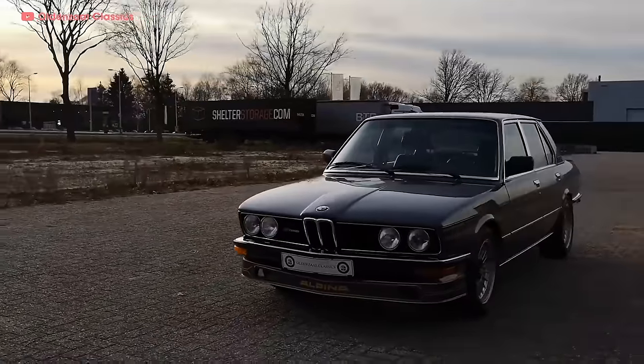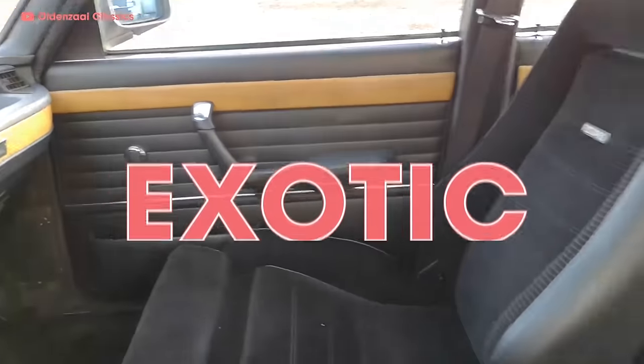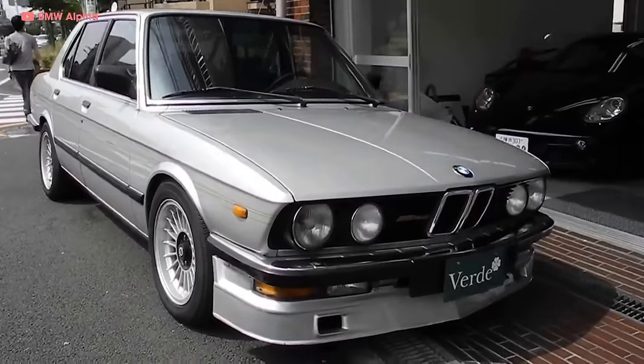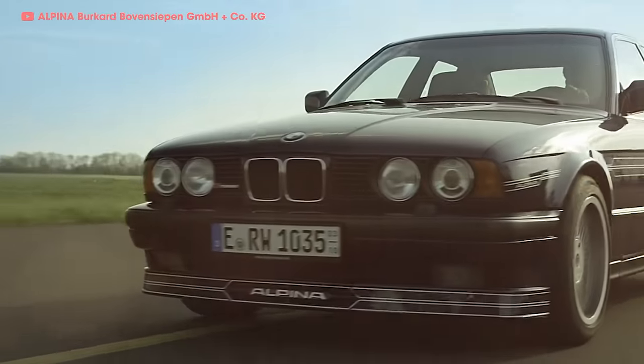The B7 was not only quick enough to be in the same conversation, it was luxurious enough to intrigue prospective exotic buyers as well. They kept juicing up BMWs through the 70s and into the 80s, gaining traction along the way.